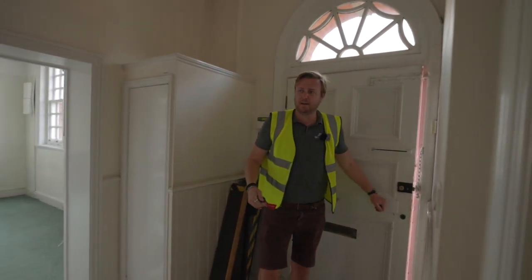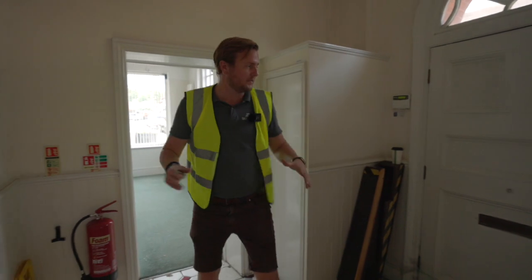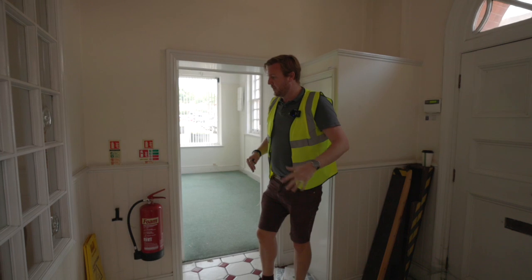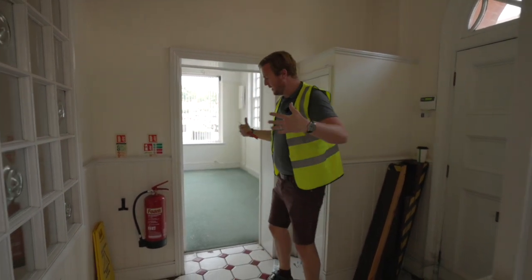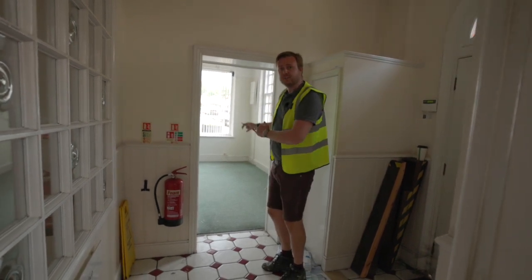Welcome to 11 South Street. This is Flat 1, our first flat, which has its own independent entrance. The other six flats will be accessed from the side entrance. This is the old reception of the solicitor's building — we're going to knock all these walls out, create a nice welcome entrance, and to the right will become the living room kitchen.